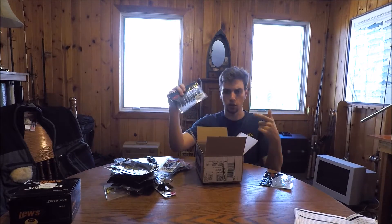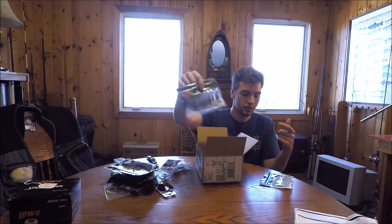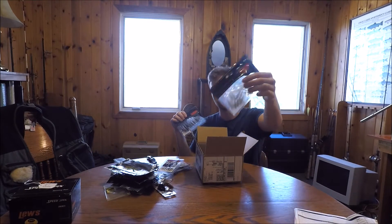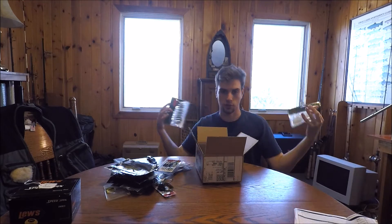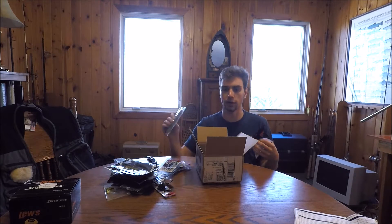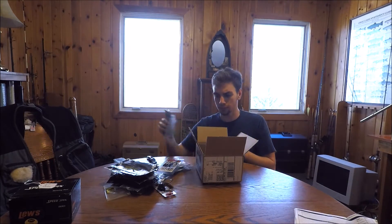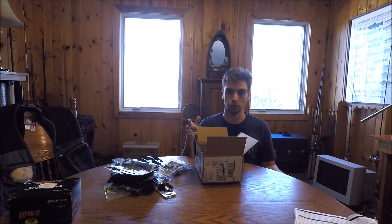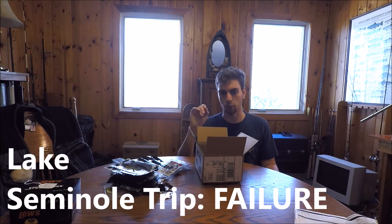I also got some local city Grubsters — just small little grubs to fish when my bass around here are keying on very small gizzard shad. That's what those are for. Anyway guys, that's my order — stay tuned for the Lake Seminole videos and we'll catch you next time.